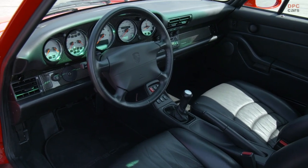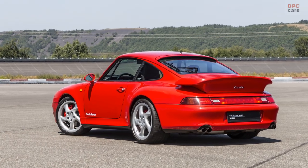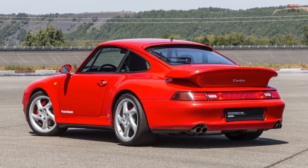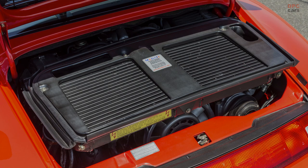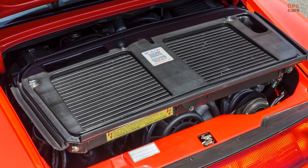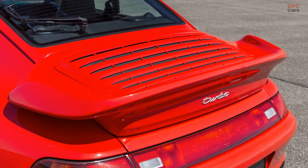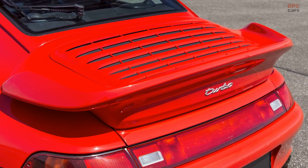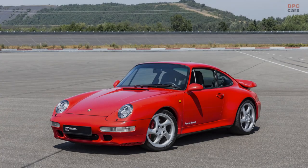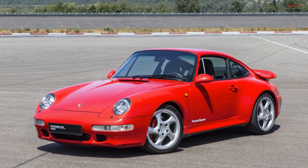This onboard diagnostic system required an ultramodern engine management system like the Bosch Motronic and considerable development work, as it monitored the metal catalyst and lambda probes, the fuel tank ventilation with activated carbon filtering, the secondary air injection and the fuel system. It also registered misfires. When it was launched, the 993 generation 911 Turbo caused a sensation, not just as the ultimate dream sports car, but as the lowest emission car ever — an event whose significance only truly becomes clear from today's perspective.